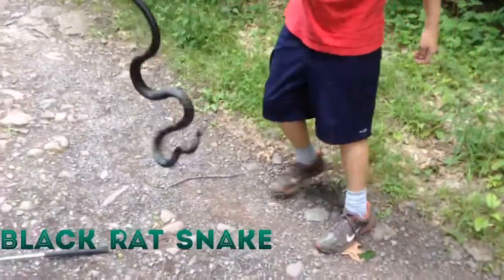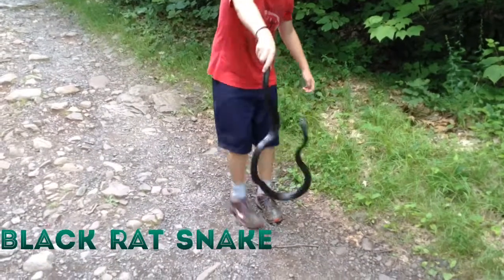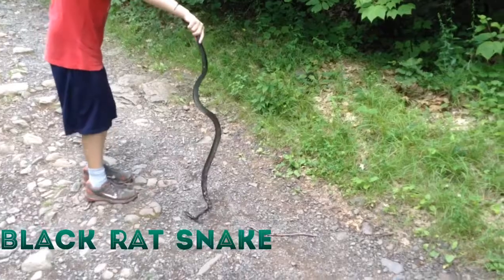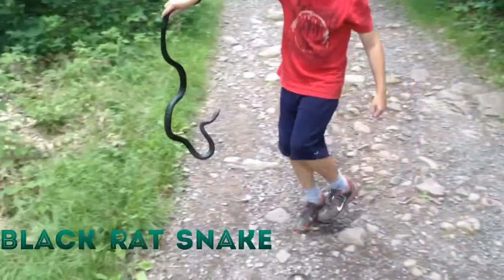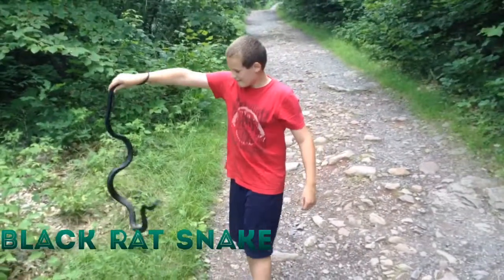Okay, he starts to go up — you shake him a little. They're climbers, actually. Why don't you do it over the grass so when he hits the ground he's not hitting the gravel? That guy's close to five feet.